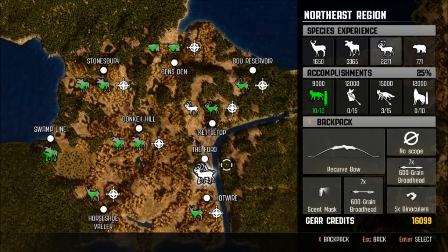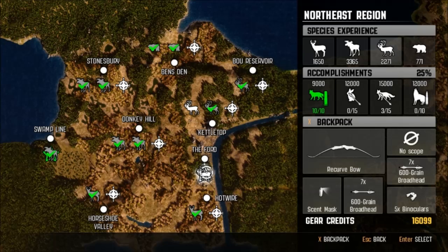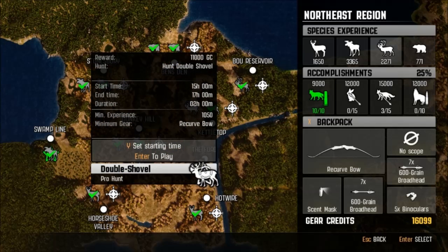Ladies and gentlemen, boys and girls, welcome back to some more Cabela's Big Game Hunter Pro Hunts. We've got another all-star trophy for us today — Double Shovel. It's an 11,000 gear credit hunt. We have to use a recurve bow, so I decided to use the recurve bow. We've got some scent masking to help out with that, and we're gonna run the 600 grain broadhead arrows with a binocular. 600 grain because I'm thinking we're probably gonna have to get pretty close to this guy to take him down, so we're gonna use an arrow that's hopefully gonna pierce that thick skin of his.